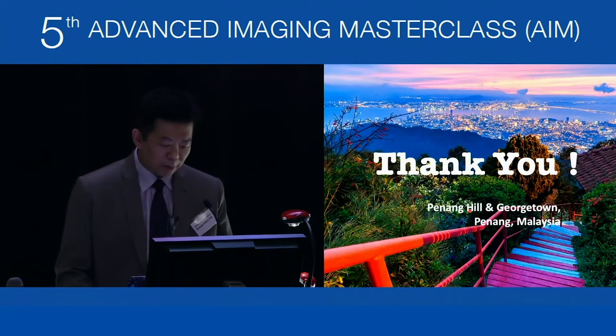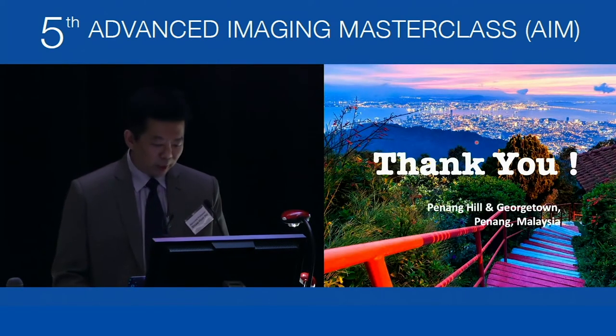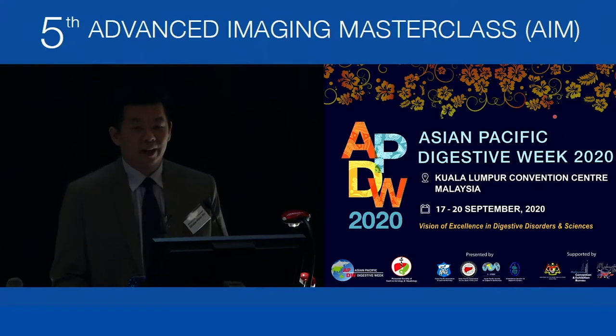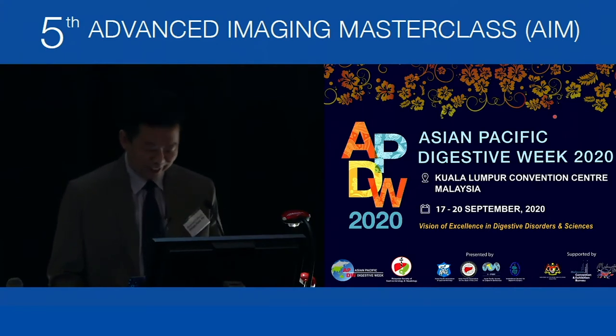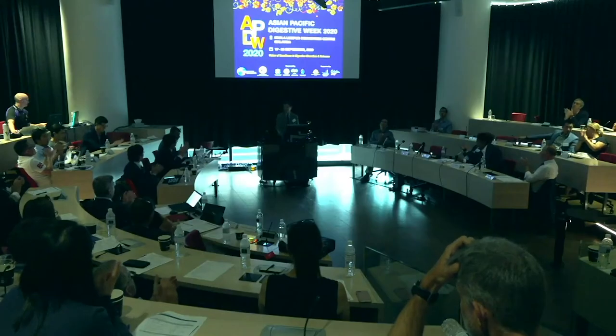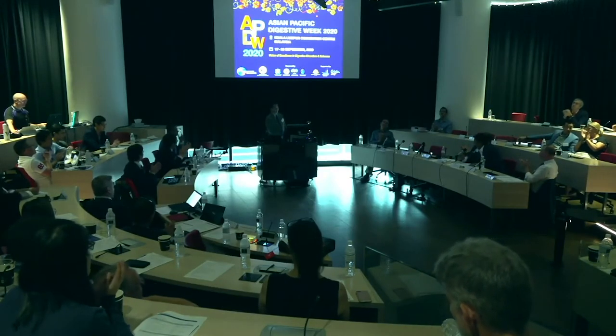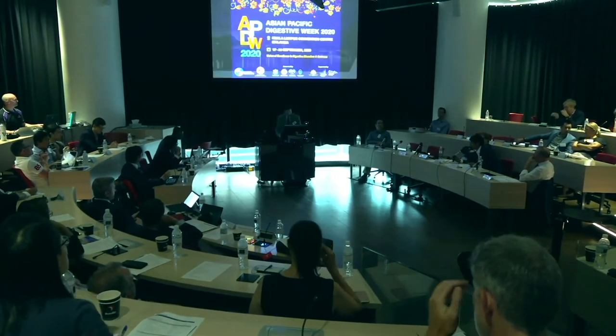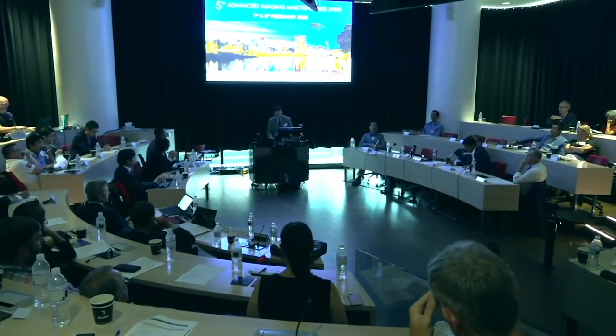This is an image of Penang Hill overlooking Georgetown, the sister city of Adelaide. I'll end with a promotional slide to encourage all of you to attend APDW in KL. Thank you so much. We'll reserve questions to the end of the last session. We know Professor Raju can't be here today, so we're going to have his presentation screened for us.